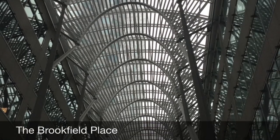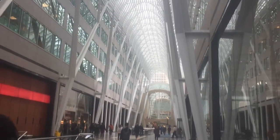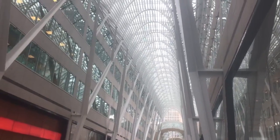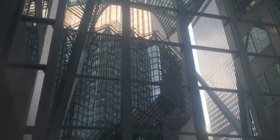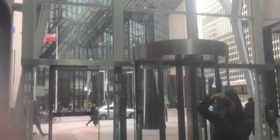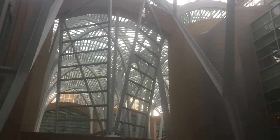The Brookfield Place is located on Bay Street and consists of two towers that are both made with concrete, glass, and steel. The architect who designed this unique structure is Bergman and Hamann in 1992. This building was designed in the style of post-modernism. With the use of AutoCAD, the architect was able to create the intertwining steel arches and support pillars with exact measurements.